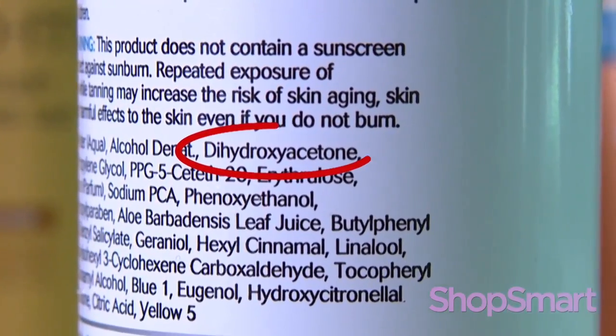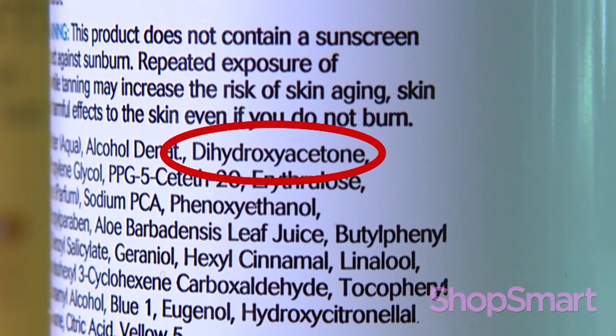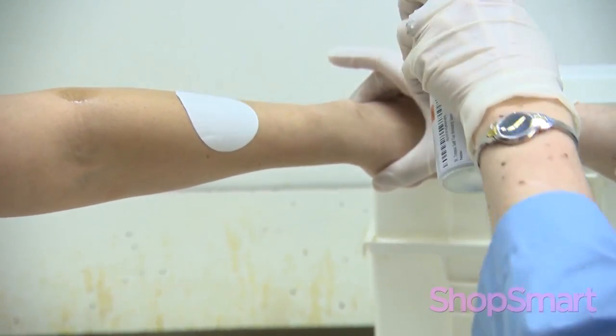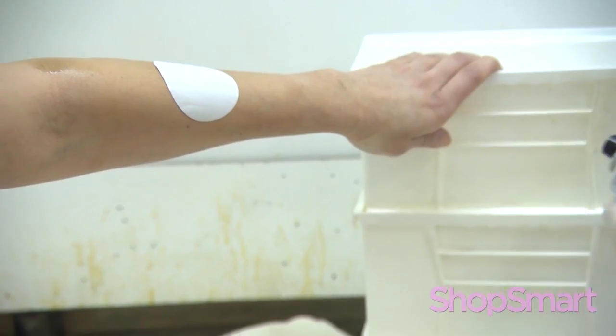All contained dihydroxyacetone, a chemical that reacts with the skin's outer layer to create a darker color. It takes about four hours to really get the full effect, and then you need a second follow-up application about a day later to get the deep tan you're looking for.